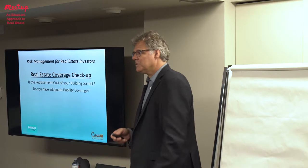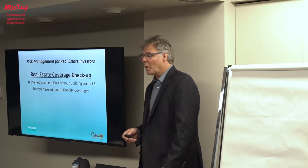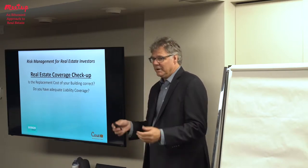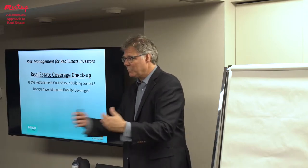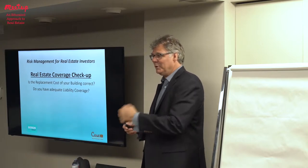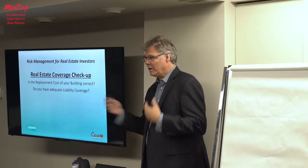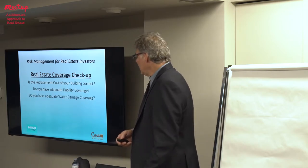What happens if you get sued for more than what your insurance covers? Your insurance company sends you a letter saying, 'We have a lawsuit for five million dollars, you have two million in coverage — what do you want us to do? We're in this together, you on three, me on two.' It's not like you spend their money first and then it comes out of your pocket — you're in it together from the start, whatever the pro-rata share is.